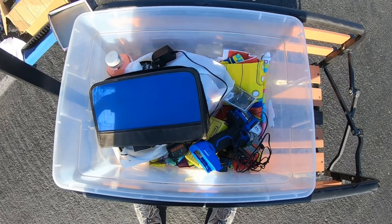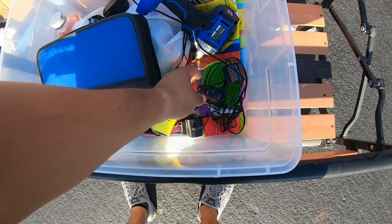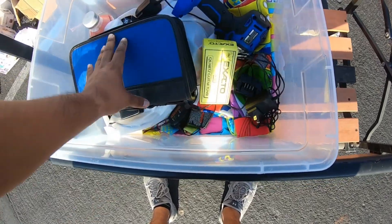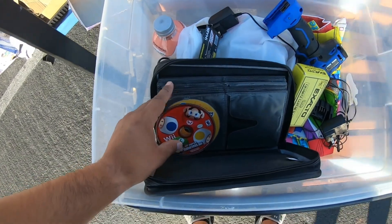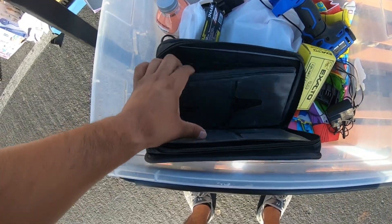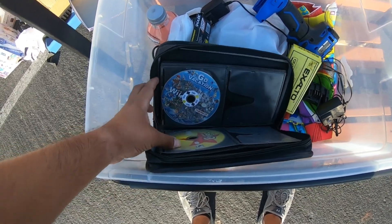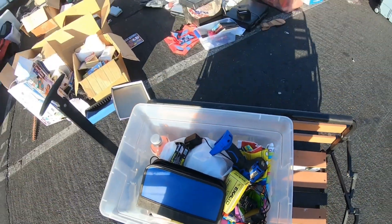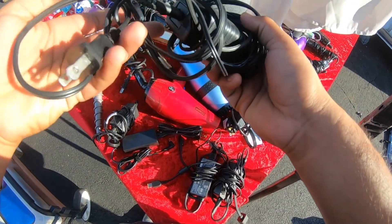So far I spent ten dollars and five dollars. The ten dollars got me this little drill, two chargers, and a couple of guitar pedals — that should be about $80. The five dollars got me this cool lot: mostly empty cases but there are about ten games including Mario and Toy Story. That should be another $40-50.